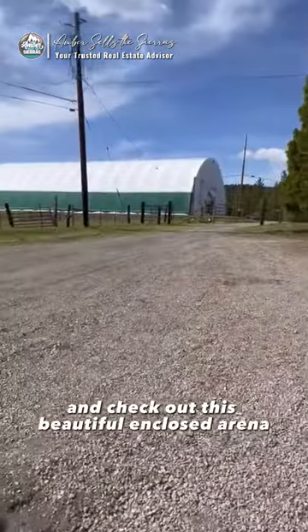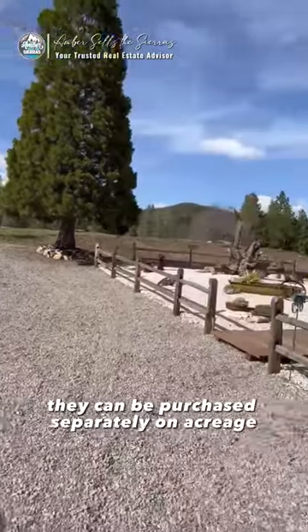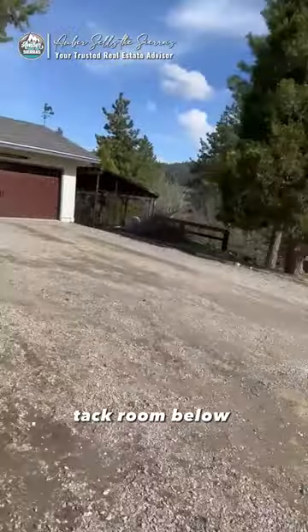Check out this beautiful enclosed arena that can be purchased separately on acreage. Tack room below, garage, and the views are amazing.